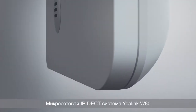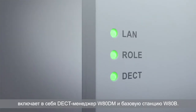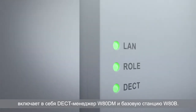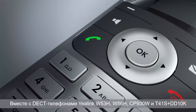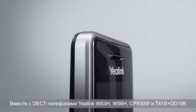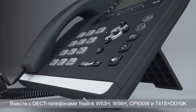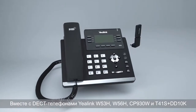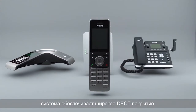The YALINK WATDECT IP Multi-Cell System consists of the DECT Manager WATDM and the Base Station WATB, along with W53H, W56H, CP930W, and DD Phone T41S plus DD10K, covering large space DECT scenes.